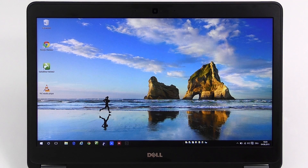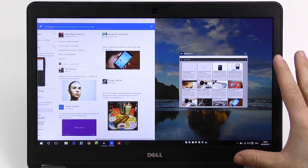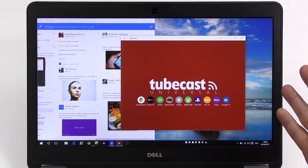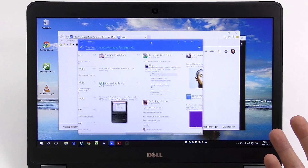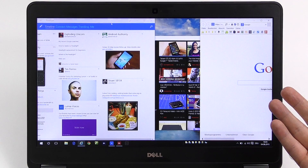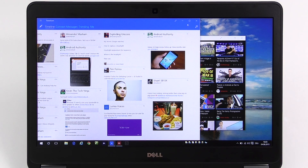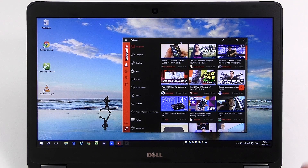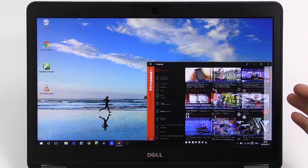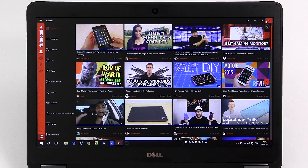We also have different snap modes. For example, if you open two apps and drag one to the side, it will ask you which app you want to fill the second half. You can open TubeCast and Internet Explorer, drag one to the side, and it asks which you want. If you want to resize just snap again — it's that easy. You also still have all four corners, so you can adjust to one-fourth screen size.